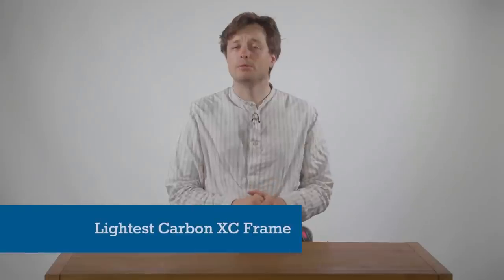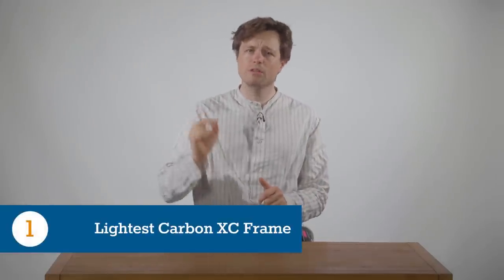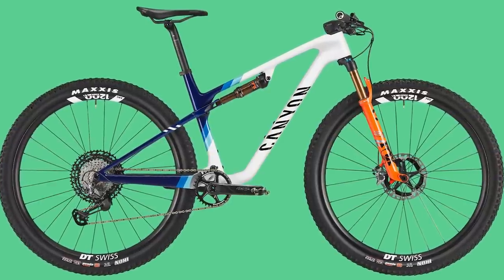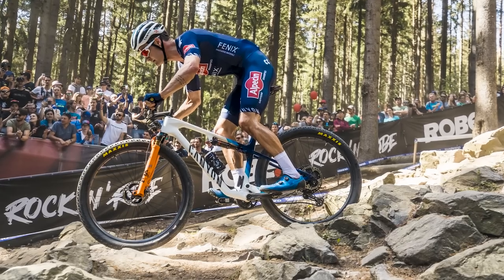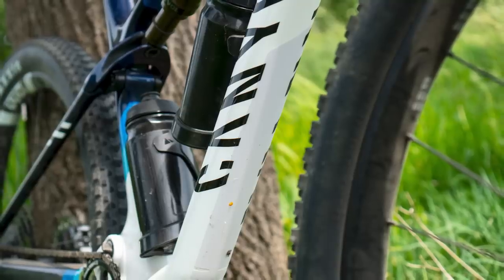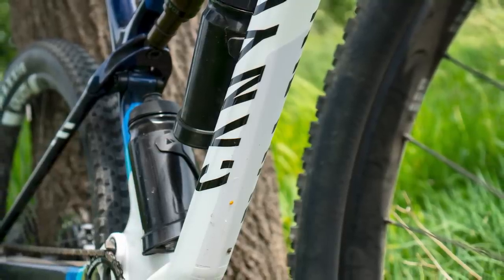First up, the brand claims the Luxe World Cup is one of the world's lightest full suspension frames, coming in at a claimed 1.535 kilograms for a size medium. Number two, it's the first Luxe to feature Canyon's top flight CFR carbon construction, replacing the CF SLX model.